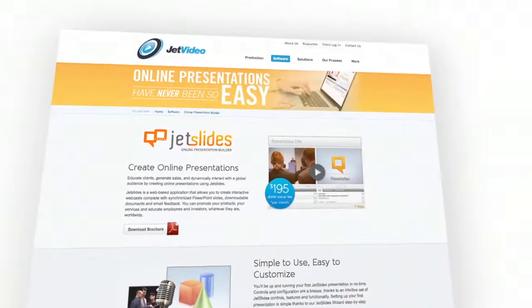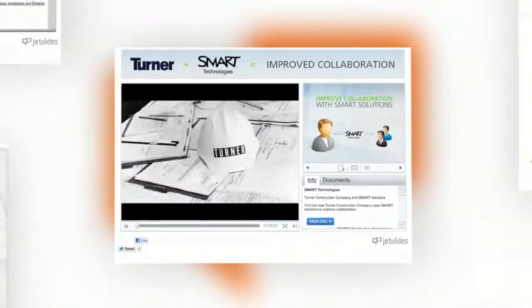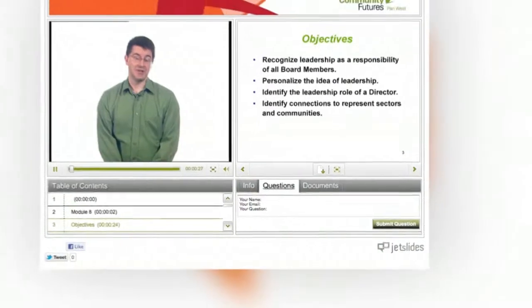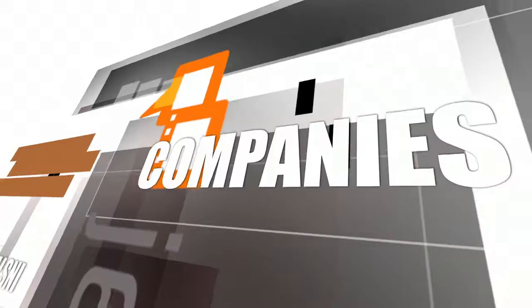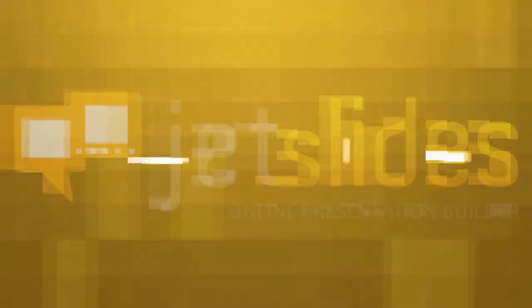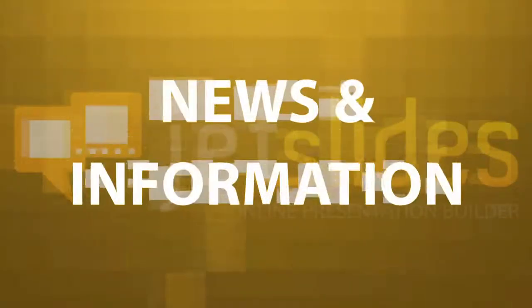JetSlides is an online training solution which combines video, PowerPoint slides, downloadable documents and email feedback in one player. This software offers a perfect training solution for companies, educational institutions and governments looking for more efficient and effective ways to educate or deliver news and information.